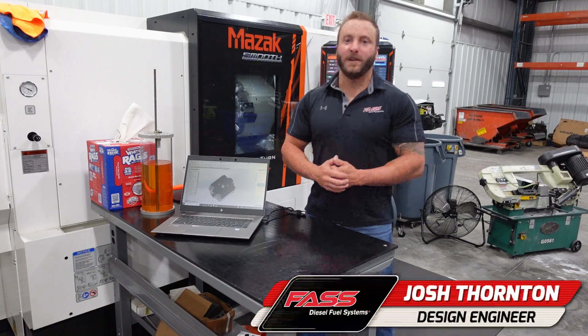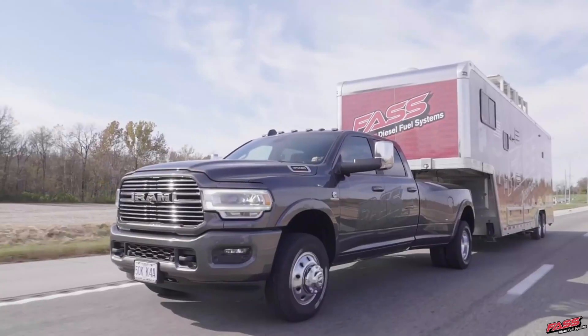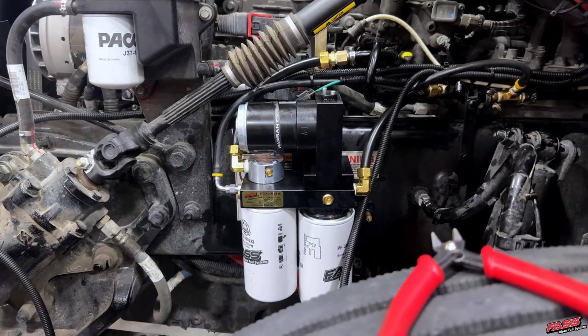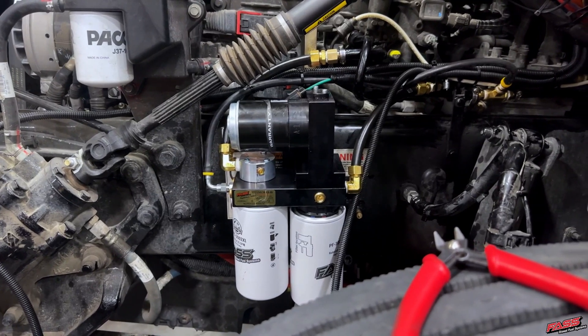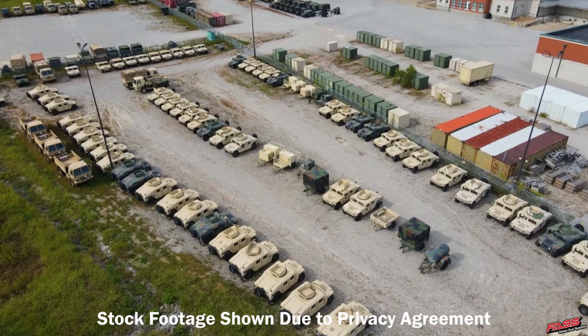Welcome to the FAST Research and Development Department. What you may know is that we specialize in pickup truck and Class 8 applications, but what you might not know is we also specialize in marine, heavy duty off-road applications, and defense applications.